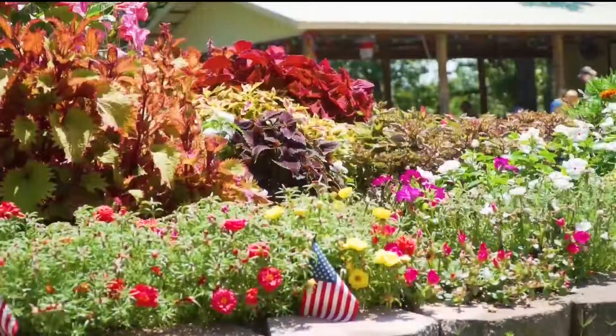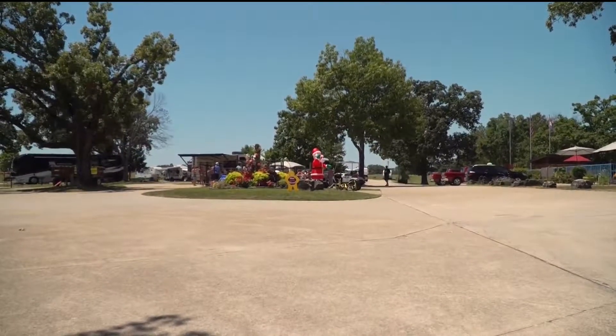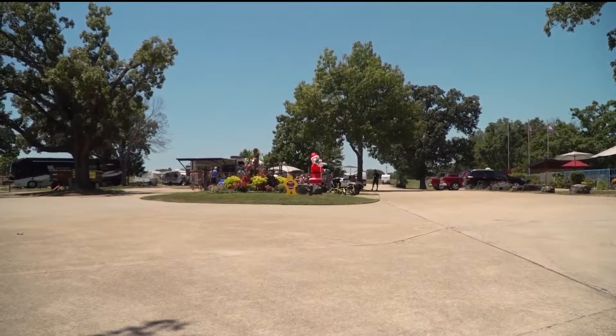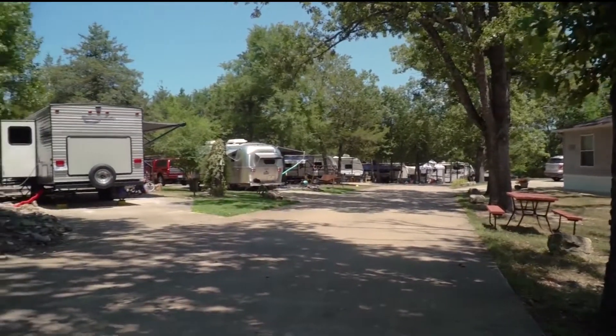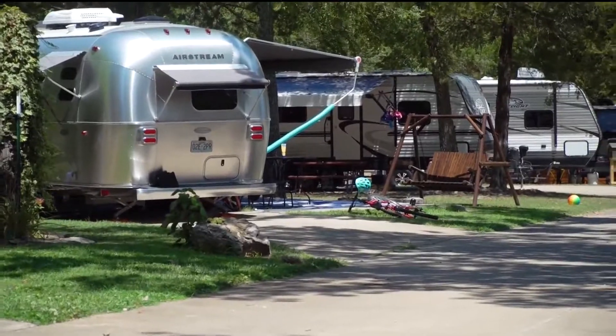One of the amenities you noticed when you pulled in here is the beautiful flat concrete that goes throughout the park. We can get big rigs in here. Doesn't matter how big you are, we've got a spot for you. Our spots are all level and they're all concrete — there's no gravel anywhere, except down by the cabins.